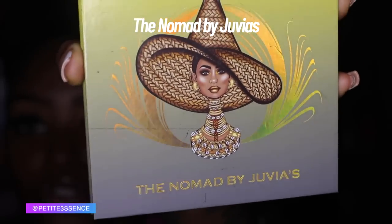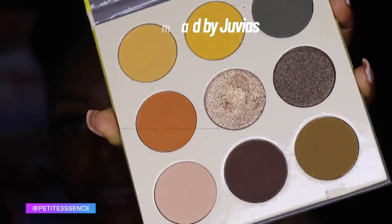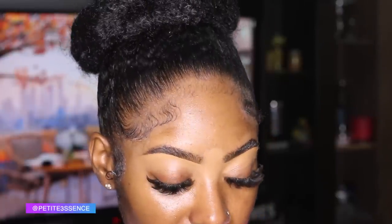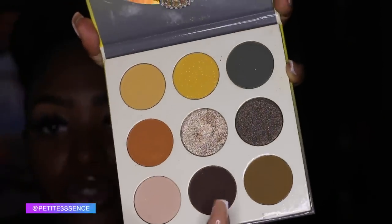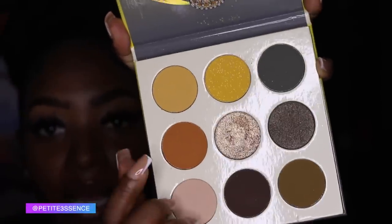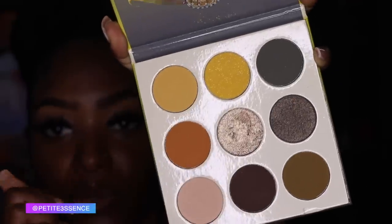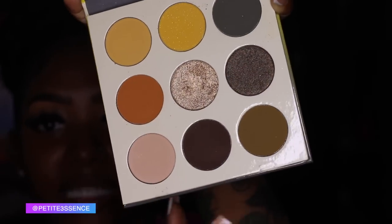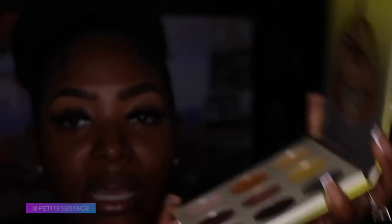Now I'm going to get to the eyes. I'm not doing anything too complex, just some nice fall-like colors. Today's eye look uses the Nomad palette by Juvia's. Looking at the shades, I see four colors I want to focus on: two warmer ones and an orange giving that pumpkin spice vibe, a yellow that's really nice, and some really dark colors down below to give the eye look depth.